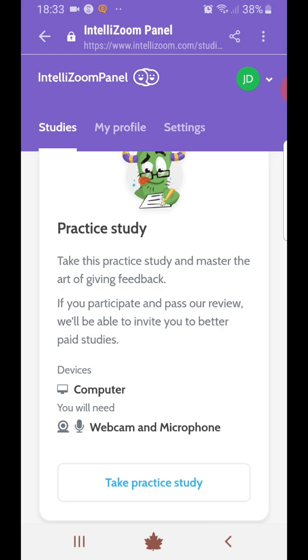So my views on this site — can you make money from it? Yes, you definitely can. I've just completed a quick survey. It said it was 10 minutes, but it probably took me a little bit less than that. I didn't rush it — I took my time, read all the questions thoroughly, and completed it to the best of my ability.